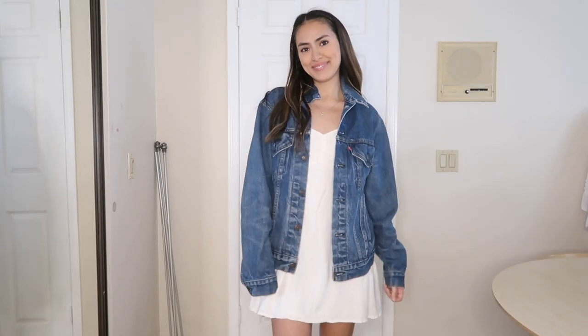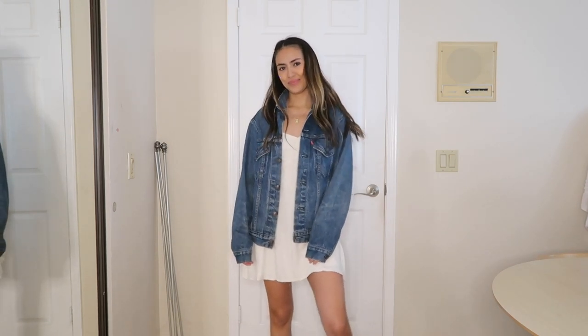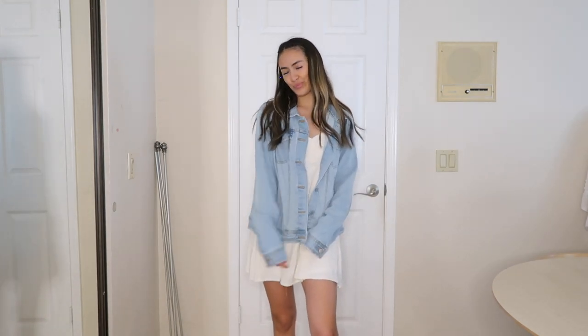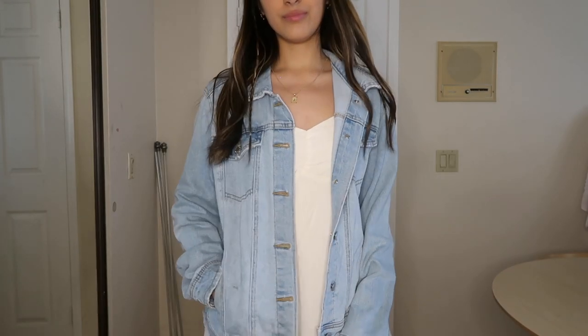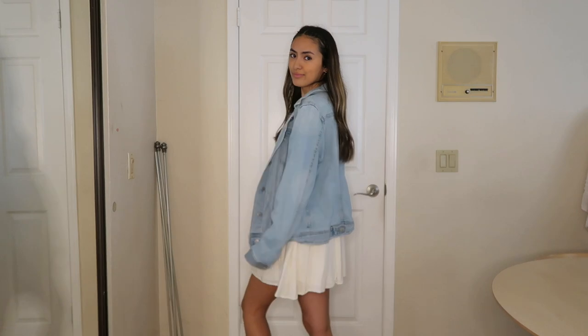I wear it all year round — in the winter because it's really thick and keeps you warm, usually thrown over another sweater. But it's also great in the fall, spring, and even summer because sometimes it still gets chilly. The lighter wash I also got from Goodwill — the brand is Universal Thread. I honestly wear the darker wash more than the lighter wash, but I think it's because darker wash looks better in the winter. The lighter wash will look really cute in the summer, so I'm probably going to be wearing it more soon. But yeah, you definitely need at least one jean jacket.